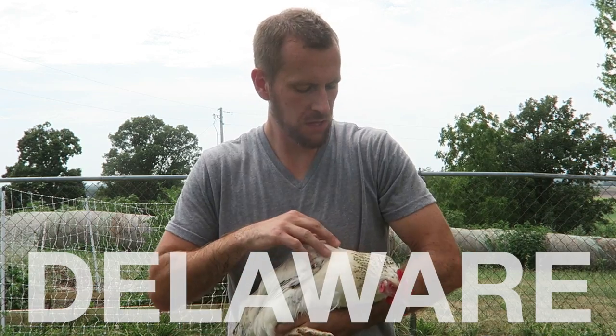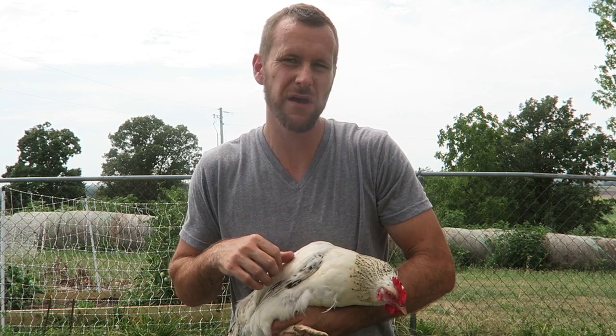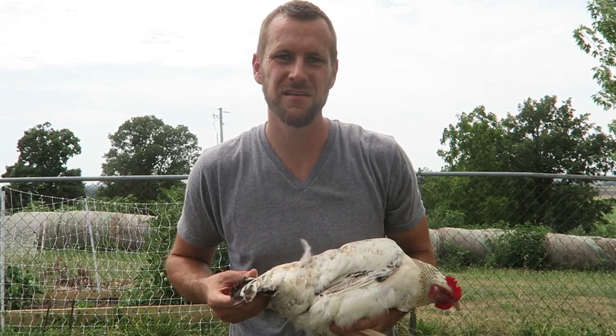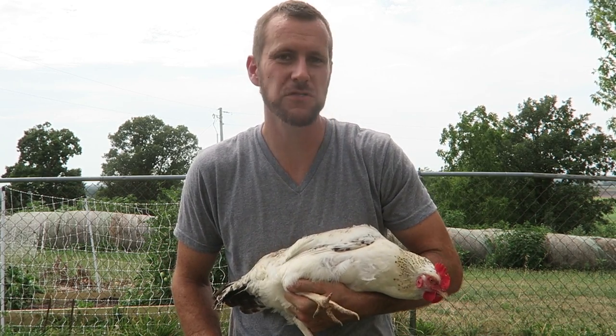This is our Delaware. We love the design that the Delaware and the Light Brahma have — with the black neckline and black tail. They've been very sweet birds to us.